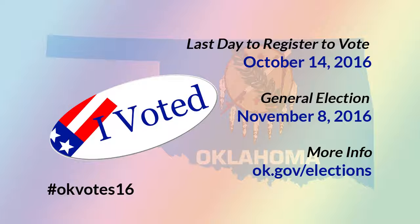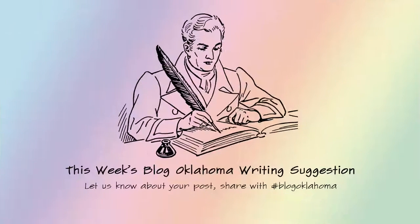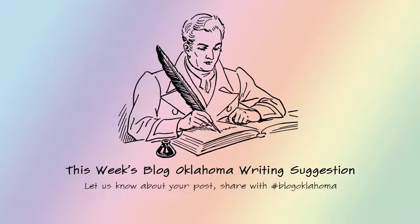So that's it. Oklahoma, go register to vote before October 14th, and go vote on November 8th. This week's Blog Oklahoma writing suggestion: I want you to encourage your friends to register to vote. Remember, the deadline is October 14th.